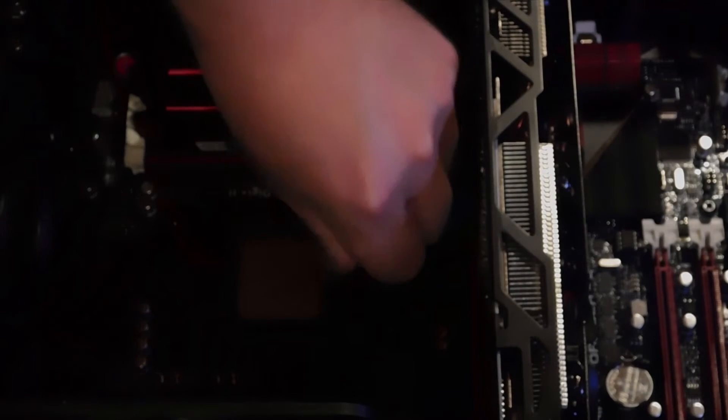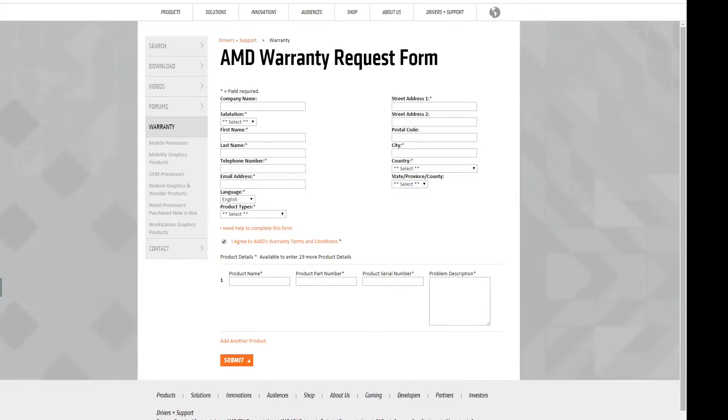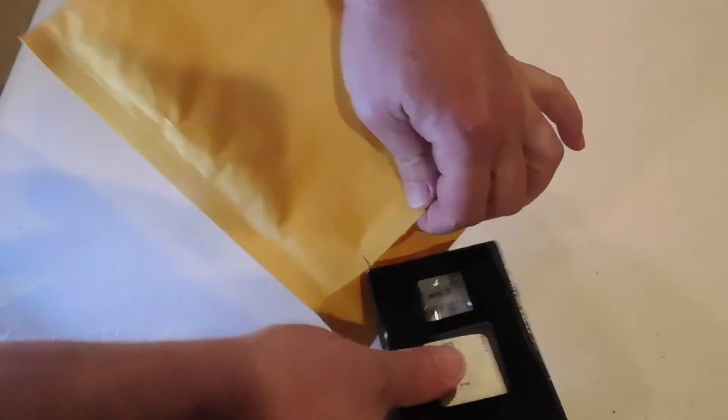Lo and behold, the PC ran fine with the 4350. So I did an RMA for the 9590, got it back, popped it in, and it ran fine for a little while — and then froze again.